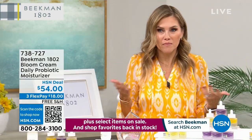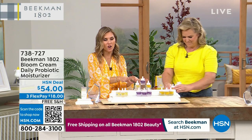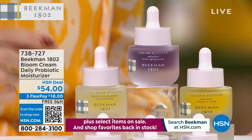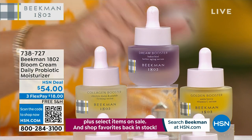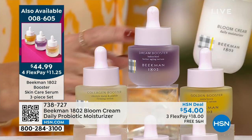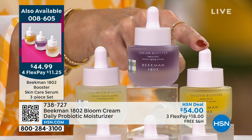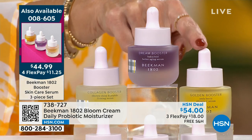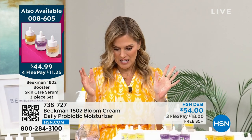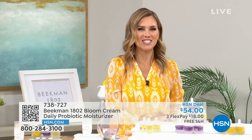That $37.95 is only if you're buying the Today's Special. So you buy the most incredible all-star squad of skincare essentials and unlock the number one best-selling moisturizer. Three full-size bottles to brighten your skin, improve elasticity, and give you plumpness — add the Bloom Cream as your bonus buy. You're getting the new and improved Collagen Booster, the Dream Booster, and the Golden Booster — elasticity, plumpness, and brightness. Instead of $87, you're getting it for almost half off with flex pay.